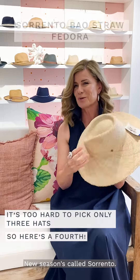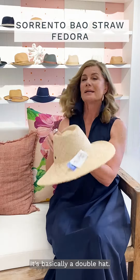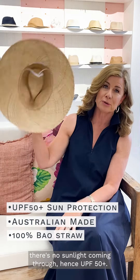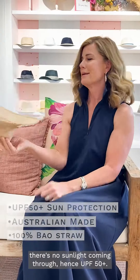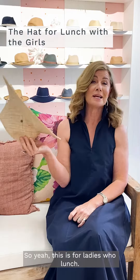I'm just going to sneak in one more — new season's called Sorrento. This is a really premium straw; it's basically a double hat, and because of that when you hold it up to the light there's no sunlight coming through, hence the UPF 50+. Sorrento is just gorgeous — this one is for ladies with lunch.